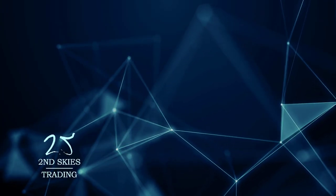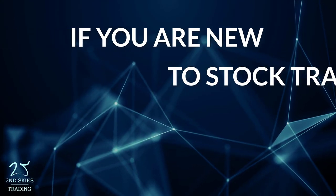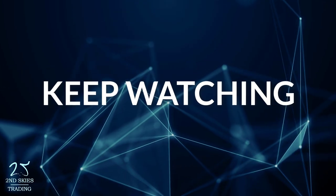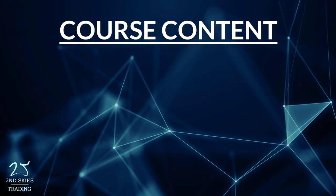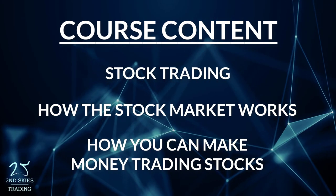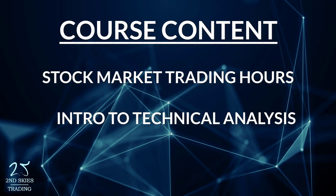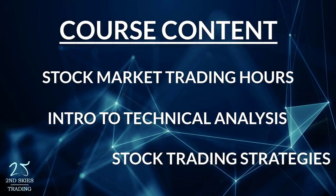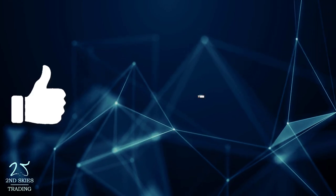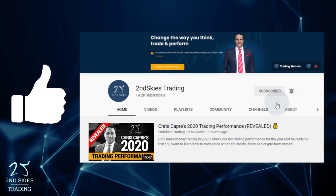Hey traders, welcome to the best stock trading course for beginners. If you're new to stock trading and you want to learn the basics and fundamentals of the stock market, then keep watching. Some of the topics we're going to teach you are about stock trading, how the stock market works, how you can make money trading stocks, stock market trading hours, an introduction to technical analysis, stock trading strategies, and more. Make sure to hit that like button, subscribe, and turn on notifications so you won't miss it when we go live or launch new videos.